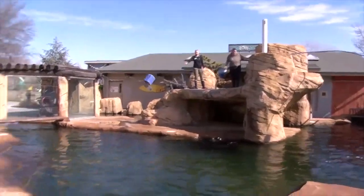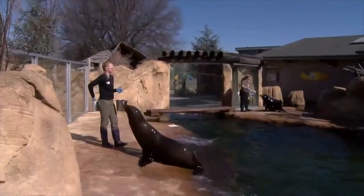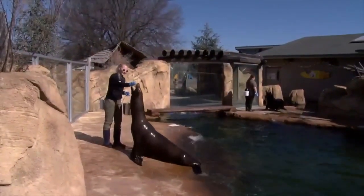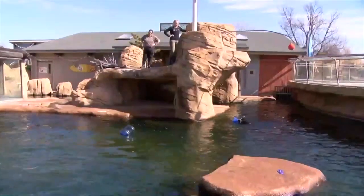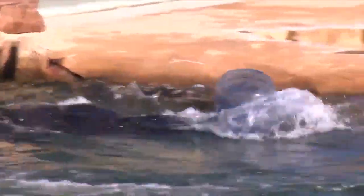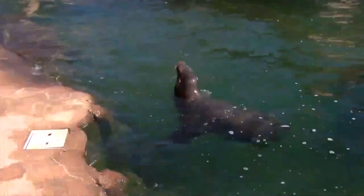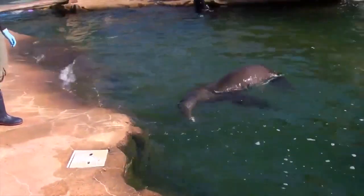While the zookeepers' work is around the clock, to them it's like caring for family. And if these sea lions could talk — human speak, that is — I hope that they would say they love their home here, and they love that they were rescued and brought here, and we take great care of them every day.